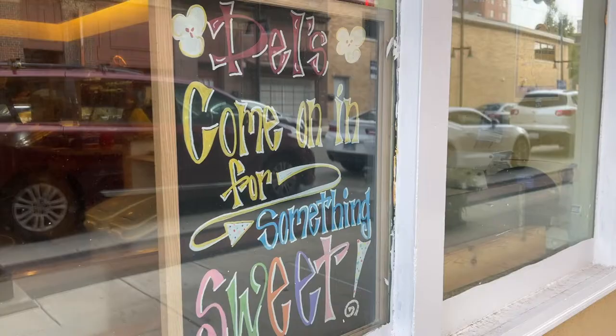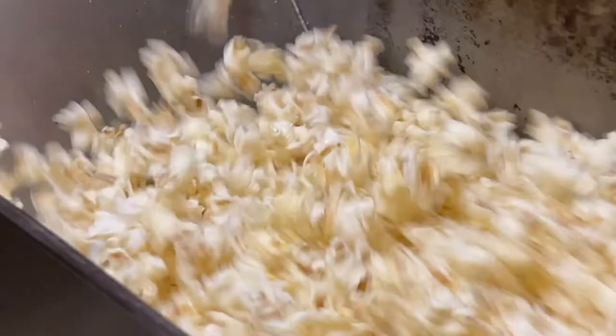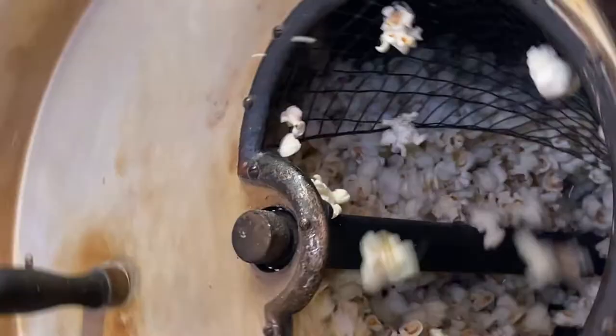Dell's Popcorn Shop was established in 1934 in downtown Decatur. We are actually located right across the street from the original location. The name is very well known in Illinois, and anybody who grew up in Decatur that has moved away still orders popcorn and other items to have shipped to them to this very day.